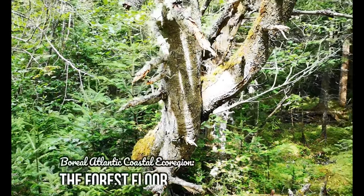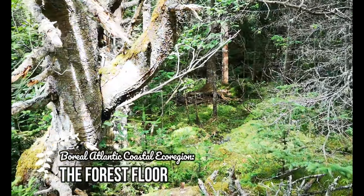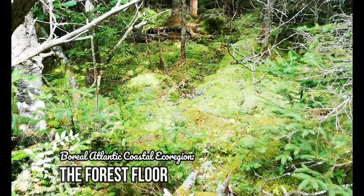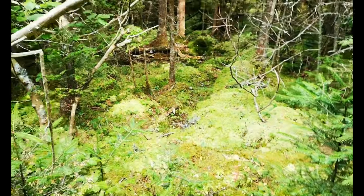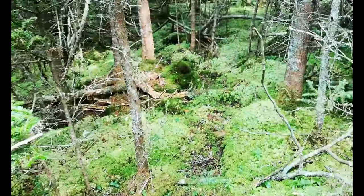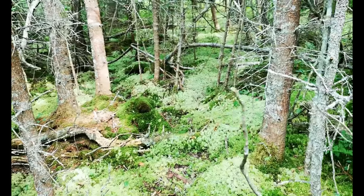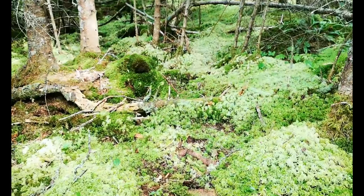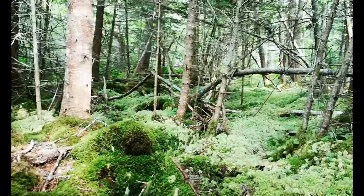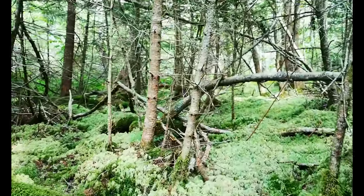Hello everybody, and welcome to my new series, A Closer Look. Note the Krumholz on the left — this is a tree that's been stunted from wind and salt. A lot of the trees in this forest are like that. This is a maritime boreal Atlantic coastal ecoregion, basically a fancy name for a swampy forest near the coastline.